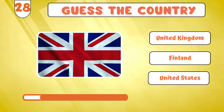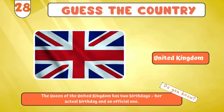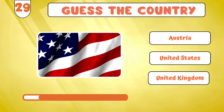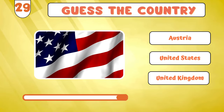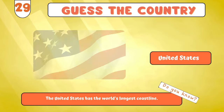Without pausing... United Kingdom? Moving along swiftly... United States? Argentina?